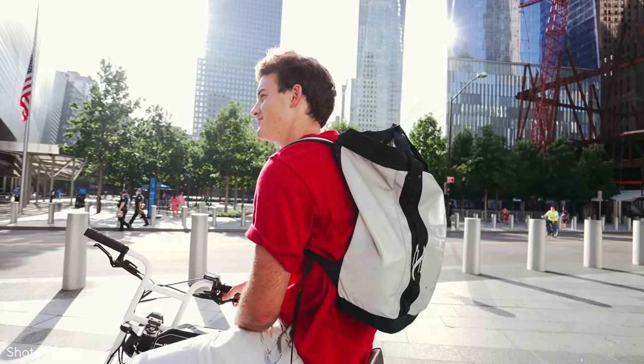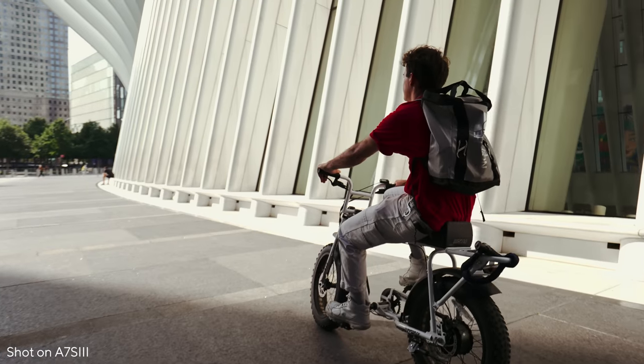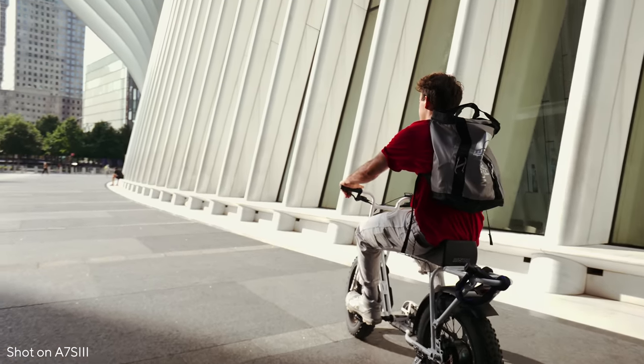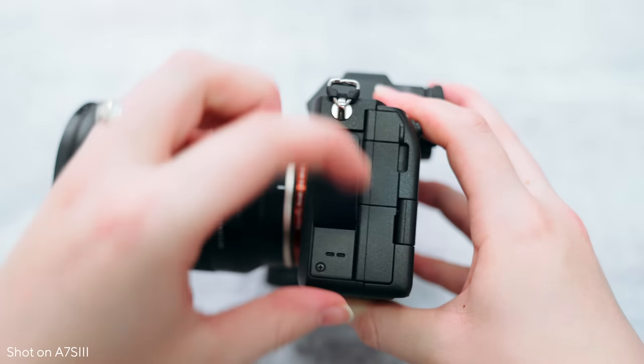We've officially graduated from 8-bit to 10-bit 4:2:2, and when you're shooting in S-Log2 and S-Log3, you have 15-plus stops of dynamic range. Via the full-sized HDMI — which I know was on so many people's wish lists — you have the ability to record externally in 16-bit RAW. For me personally, that's a bit much, but I know it's going to be great for some professional workflows.